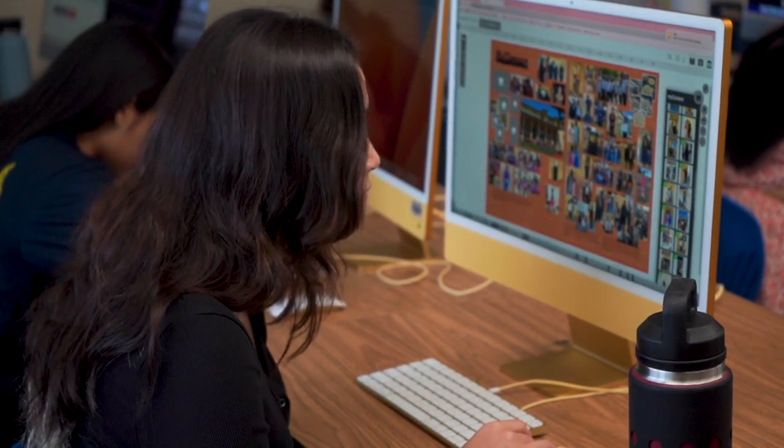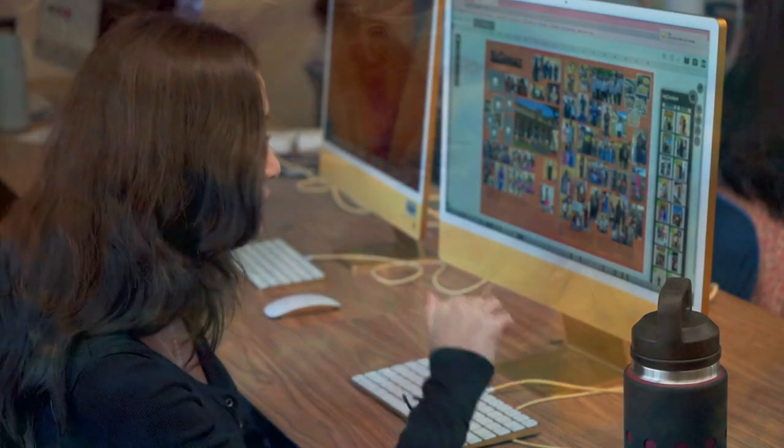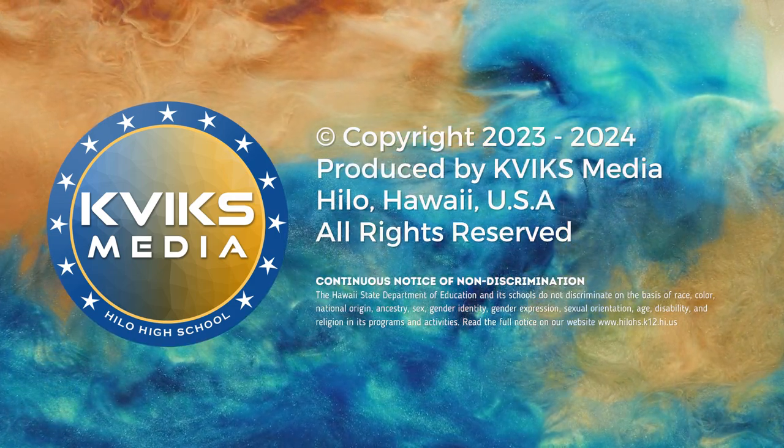To sign up for this course, enter the course code XYY8610 on your registration form. I hope you feel the same way. I'll see you next time.